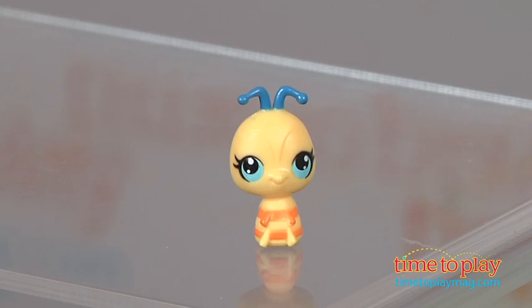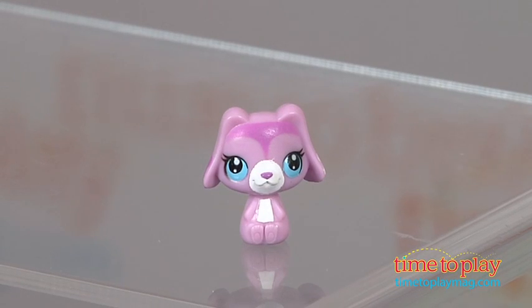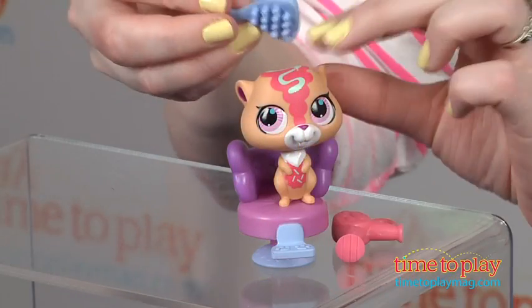You can put the pets in the salon chair for primping with the hair dryer, comb, mirror, and shampoo bottle. This also comes with a pet collector token that you can scan for use in the free Littlest Pet Shop app, available on iOS and Android devices.